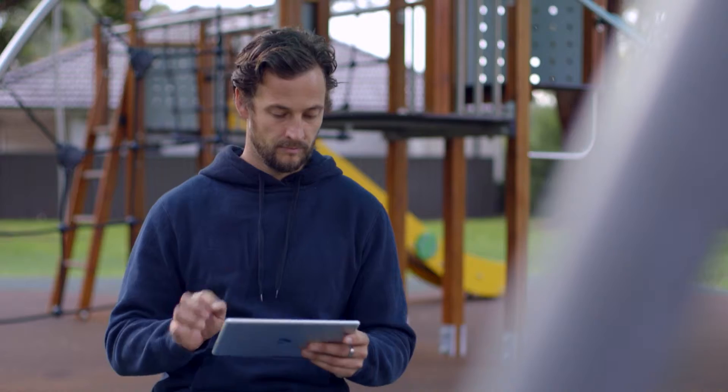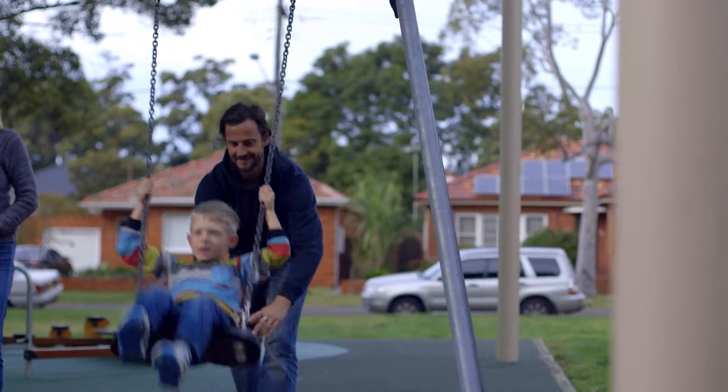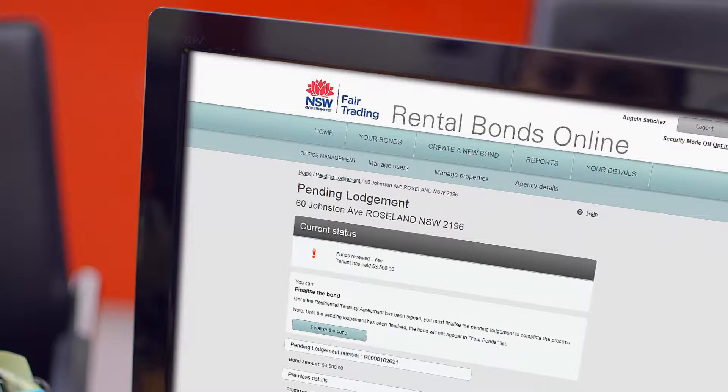New bonds can be lodged within minutes and you can access the service anywhere, anytime. Everyone receives online notifications as well as key updates by email and SMS.